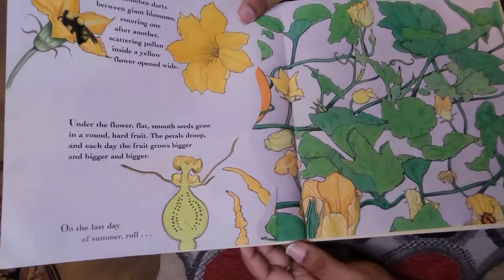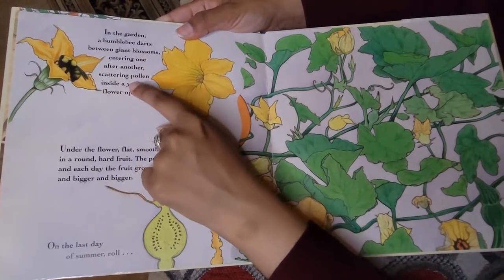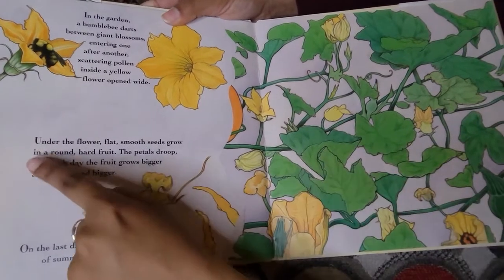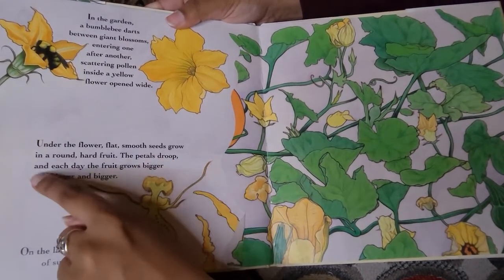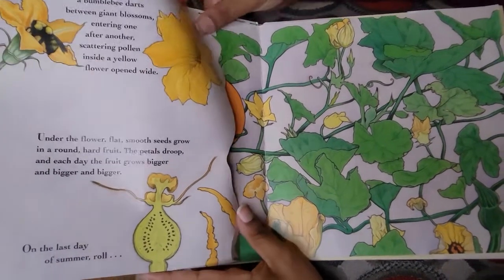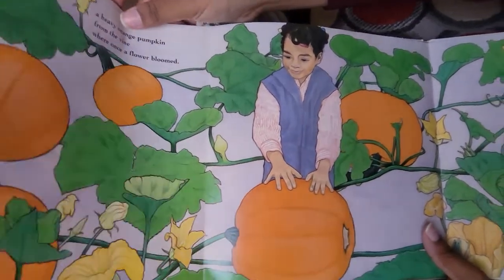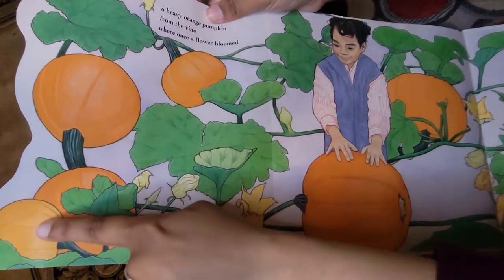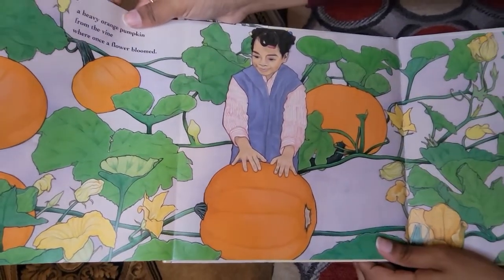In the garden, a bumblebee darts between giant blossoms, entering one after another, scattering pollen inside a yellow flower opened wide. Here we see the bee again and the yellow flowers. Under the flower, flat, smooth seeds grow in a round, hard fruit. The petals droop and each day the fruit grows bigger and bigger. On the last day of summer, roll a heavy orange pumpkin from the vine where once a flower bloomed. Do you see all these pumpkins? Let's count them: one, two, three, four, five, six — six pumpkins!